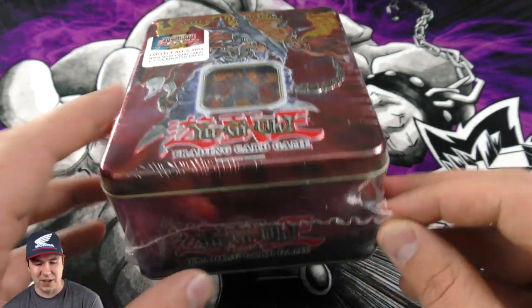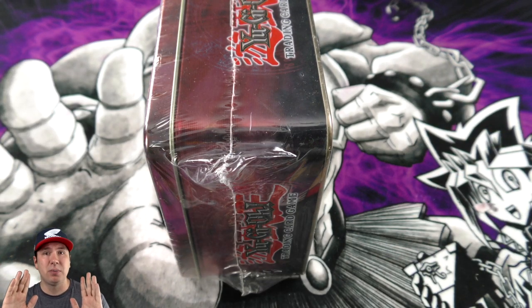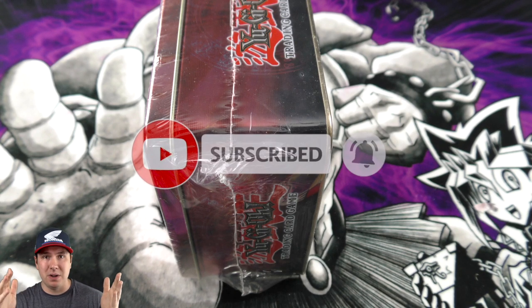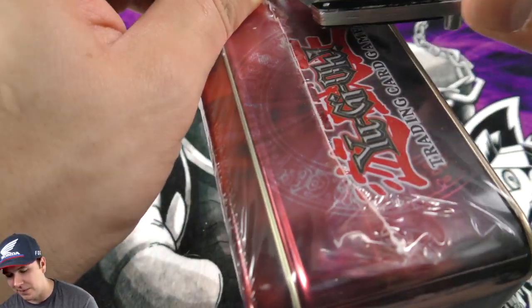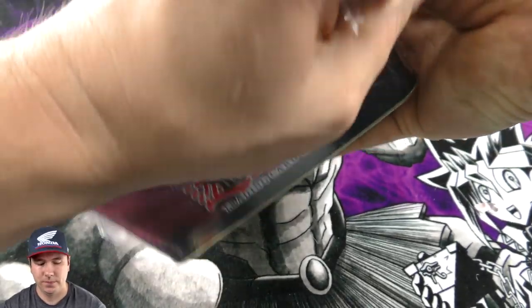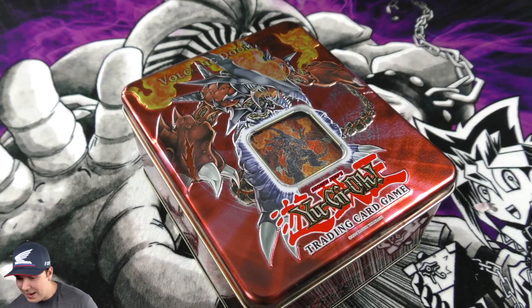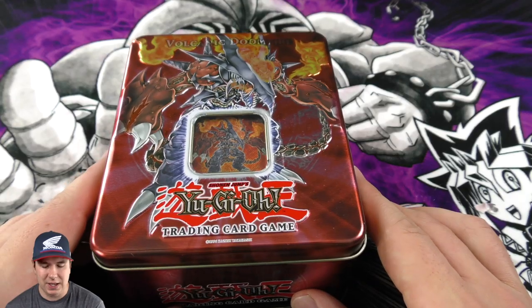If you guys have any cool sealed product, please check out the Instagram down below, follow me on there, and shoot me a message if you have any sealed product you'd like to donate or sell to me. We can work out a deal — it would be impossible to do this without you guys, so I really wanted to say that.